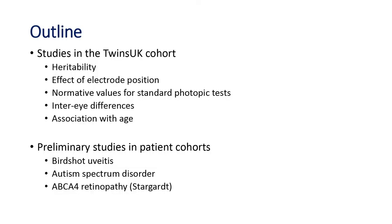I'll talk mainly about some studies in the Twins UK cohort, and it'll be quite brief. We've looked at heritability of retinal responses, the effect of electrode position, and tried to establish a normative range for photopic tests. We've looked at right-left differences and found a right-left difference probably related to the order of testing and an association with age. And some preliminary studies in patient cohorts — birdshot uveitis, autism spectrum disorder, and ABCA4 retinopathy.